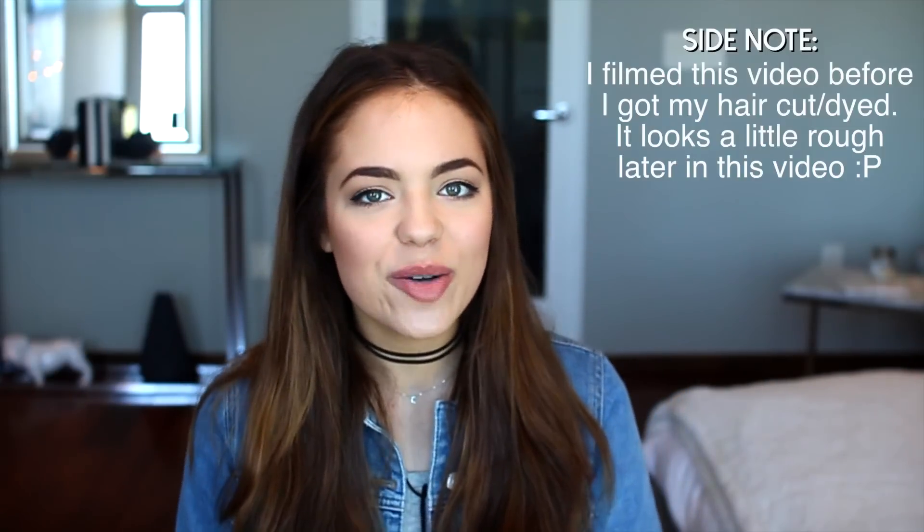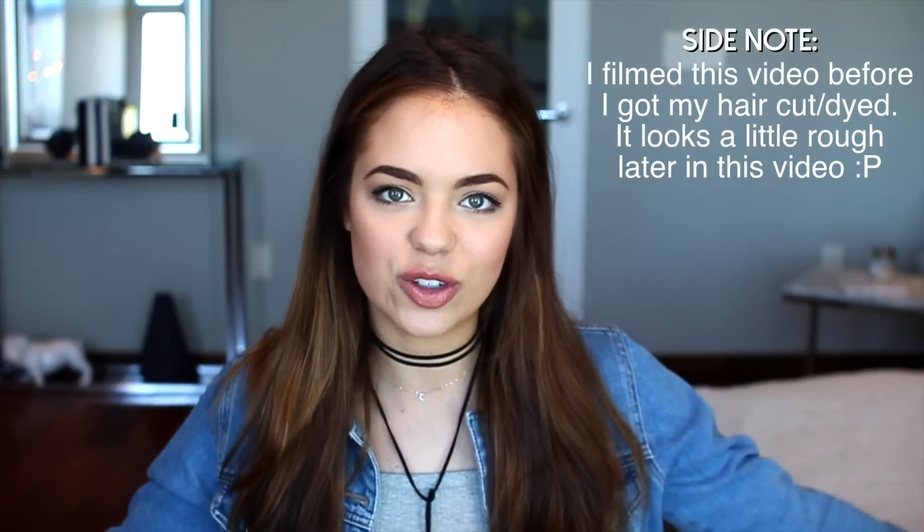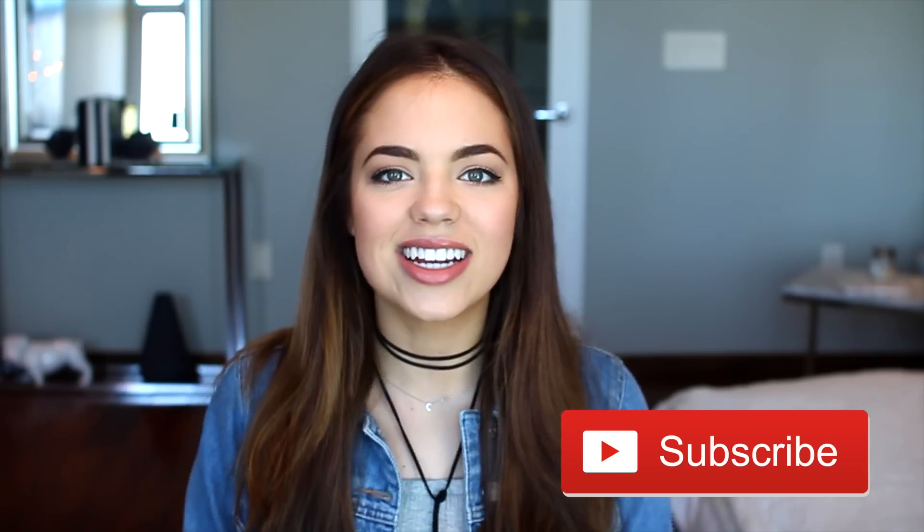Hey guys, welcome back to my channel. So today I'm filming my room tour, which is so exciting because I've been wanting to film this for so long. It has just taken so many months to receive my bed in the mail, but it's here finally. If you guys enjoyed today's video, be sure to let me know by giving it a big thumbs up. And if you're new to my channel, be sure to subscribe by clicking on this button right here. Let's get into the video.